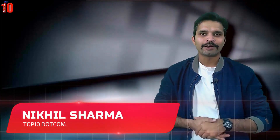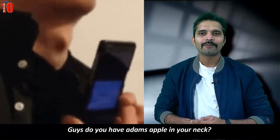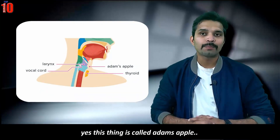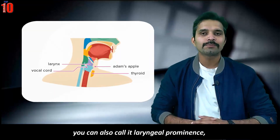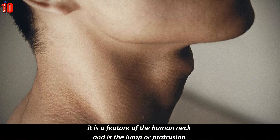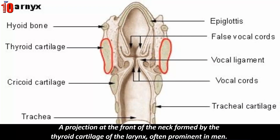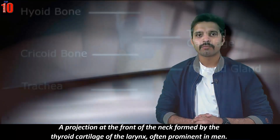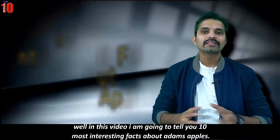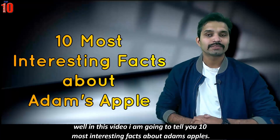Hi guys, this is Nikhil and you are watching top10.com. Do you have an Adam's apple in your neck? I have — you can see it here. This thing is called Adam's apple, also known as laryngeal prominence. It is a feature of the human neck and is the lump or protrusion found at the angle of the thyroid cartilage surrounding the larynx — a projection at the front of the neck, often prominent in men. In this video I'm going to tell you 10 most interesting facts about Adam's apple.